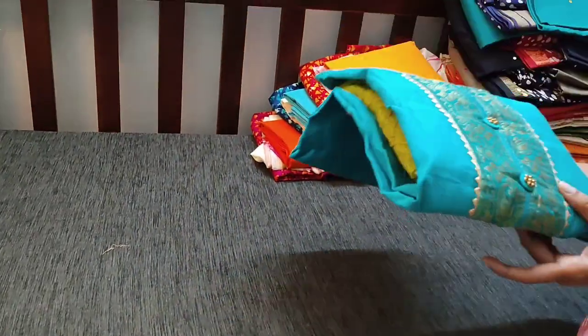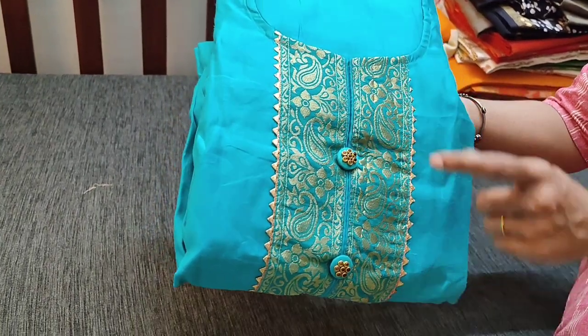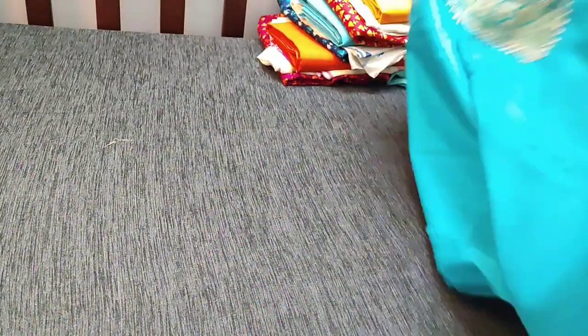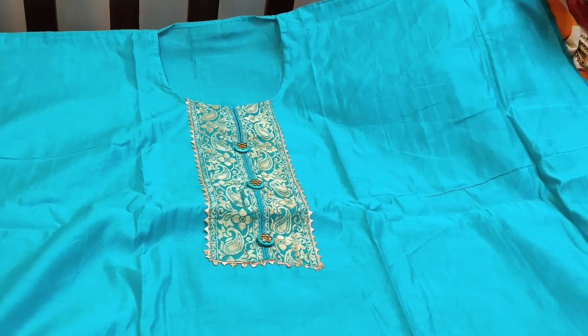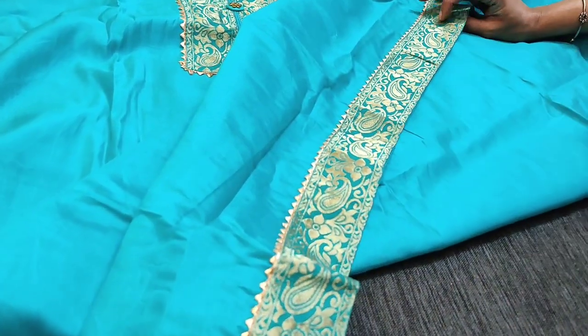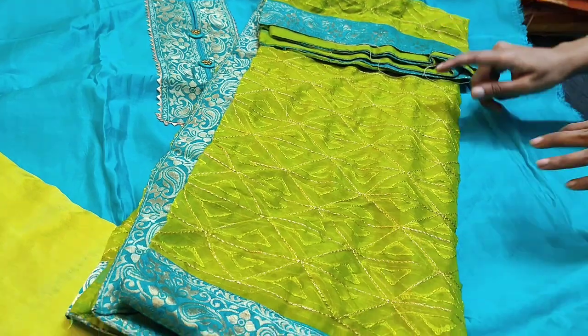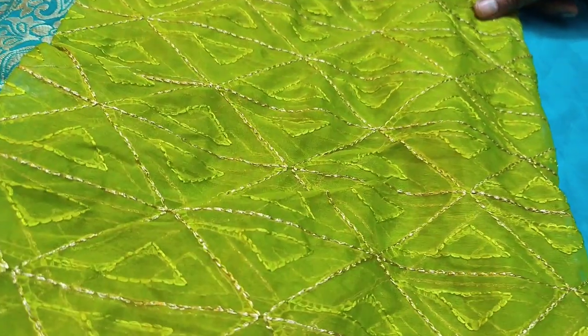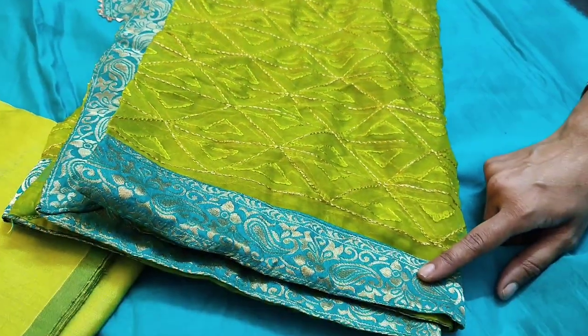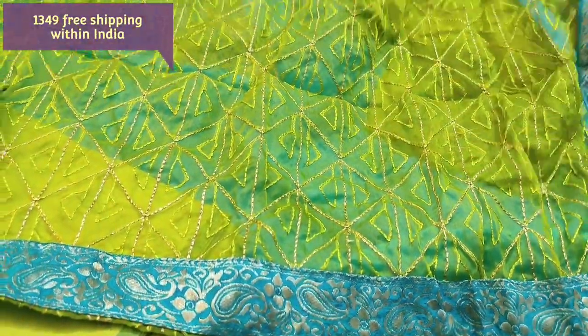We have also restocked one of our hit designs in turquoise green color which has a brocade patch on the yoke highlighted with gotha lace and fancy buttons. It has a round neck. It's a simple party wear set. The fabric is silk cotton and it needs lining. Even in the daman we have a brocade patch with gotha lace. We have light green silk cotton bottom and it is teamed with an organza dupatta with heavy thread and zari work. Broad brocade tapings are provided on all four sides. The cost of the set is 1349.